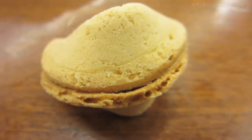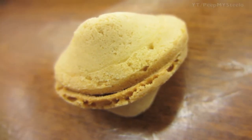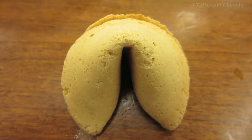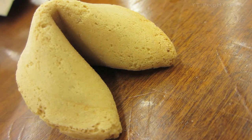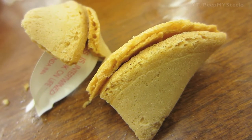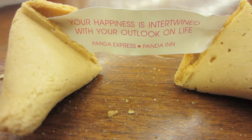You can see the classic fortune cookie shape. Panda Express definitely knows what they're doing in terms of fortune cookies, or at least knows where to order them. Here are just different shots of the shape of this particular dessert cookie item, cracked open.